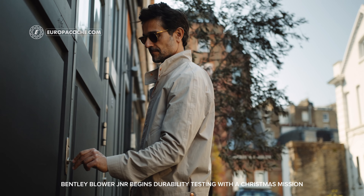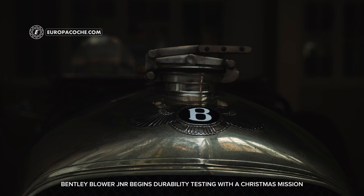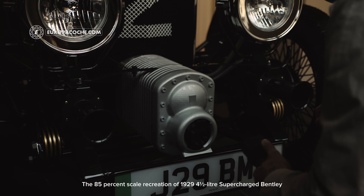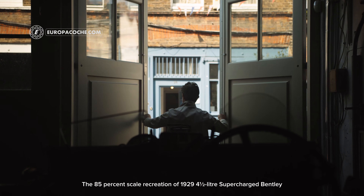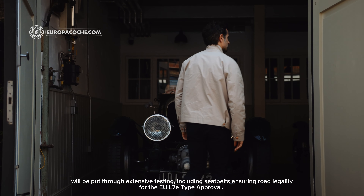The Bentley Blower JNR begins 5,000 miles of durability testing across three continents. The 85% scale recreation of the 1929 4½ litre supercharged Bentley will be put through extensive testing, including seat belts, ensuring road legality for the EU L7e type approval.